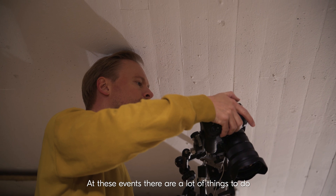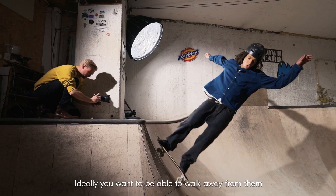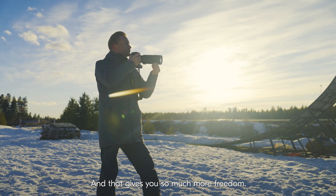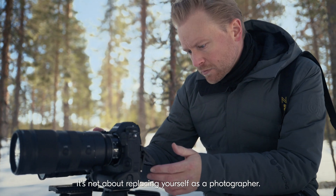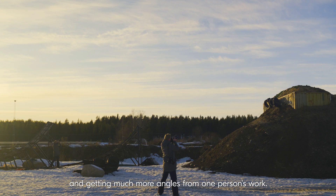At these events you have a lot of things to do and remotes are just one part of it. Ideally you want to be able to walk away from them, and by using auto capture you can do it, and that gives you so much more freedom. It's not about replacing yourself as a photographer — it's duplicating yourself and getting much more angles from one person's work.